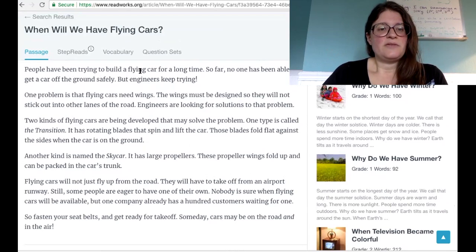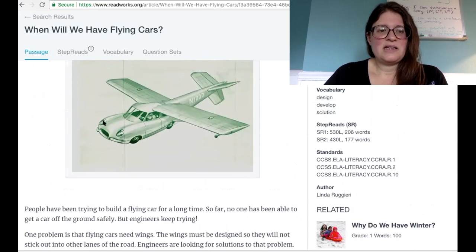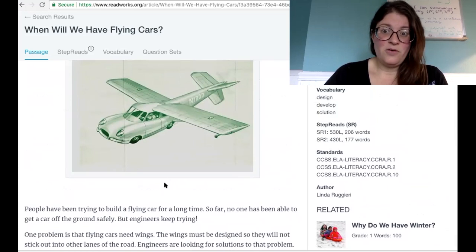People have been trying to build a flying car for a long time. So far, no one has been able to get a car off the ground safely, but engineers keep trying. One problem is that flying cars need wings. The wings must be designed so they will not stick out into other lanes of the road. Engineers are looking for solutions to that problem. Can you imagine driving next to this car and it taking up the whole road?